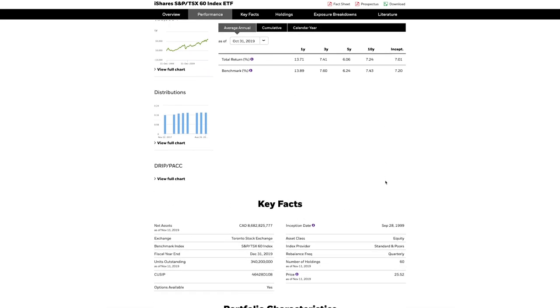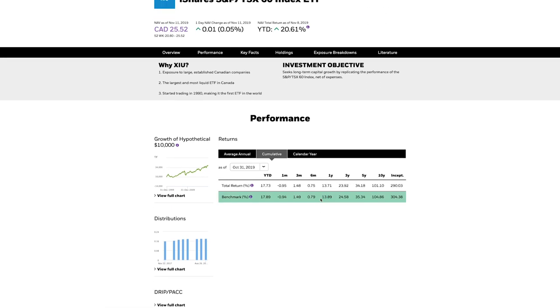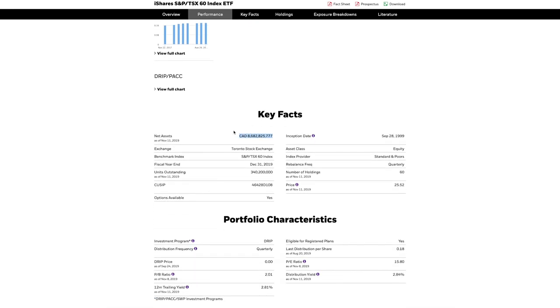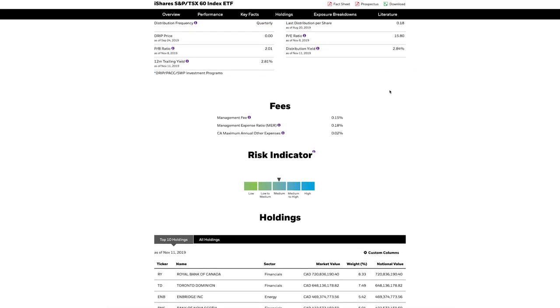The final ETF on today's list is also from BlackRock, but it's not specifically tailored towards dividends. Instead, it seeks long-term capital growth by replicating the S&P TSX 60 index, which does pay healthy dividends because it's invested in some of the largest financial and energy sector stocks in Canada. This ETF is XIU — the largest ETF in Canada — currently trading at roughly $25.10 a share and managing over $8.4 billion. The management fee is 0.15% with an MER of 0.18%, and the distribution yield is 2.91%, which, while lower than the others, is still a healthy yield.